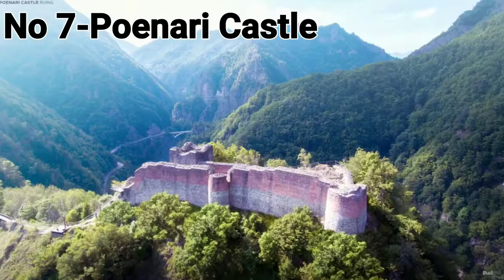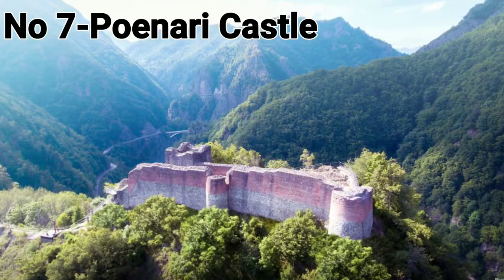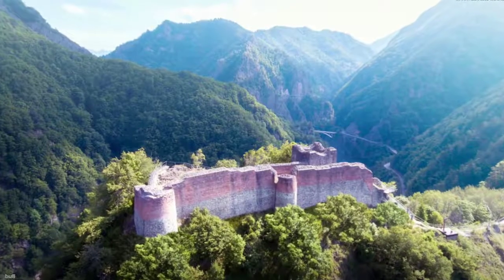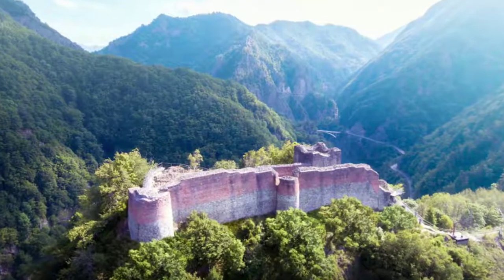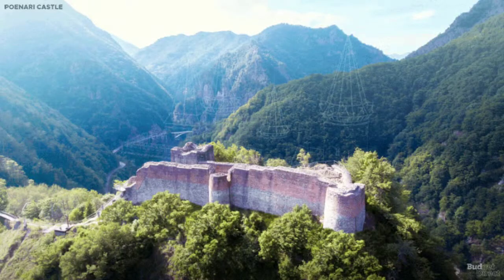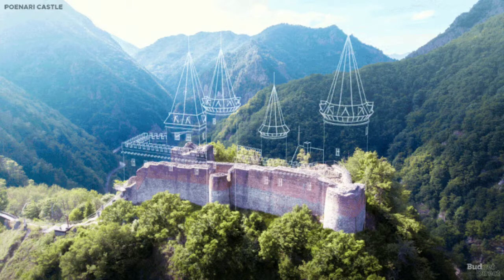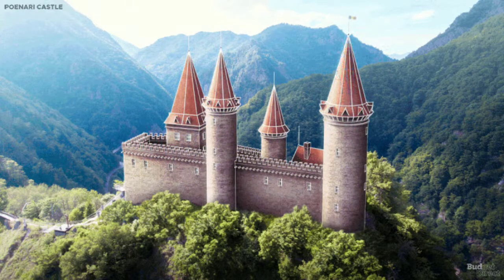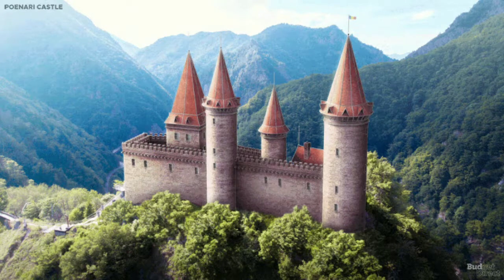Poenari Castle, Romania. Legendary Poenari Castle is so adorned with inspiring details that it feels like it came from a storybook. Indeed, it once belonged to Vlad the Impaler, the Voivode of Wallachia, who inspired Bram Stoker's Count Dracula. Climbing the 1,480 concrete stairs to the clifftop, the castle's position creates an uneasy sense of isolation.